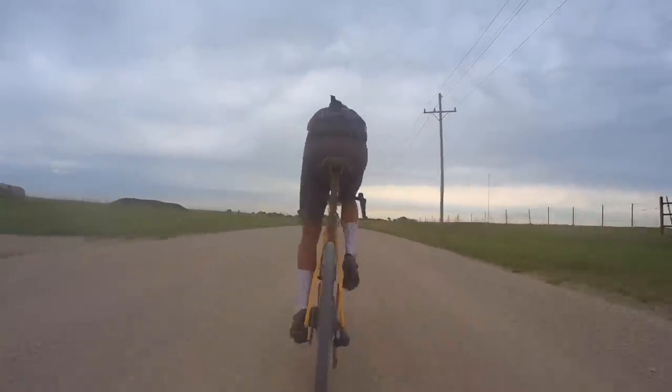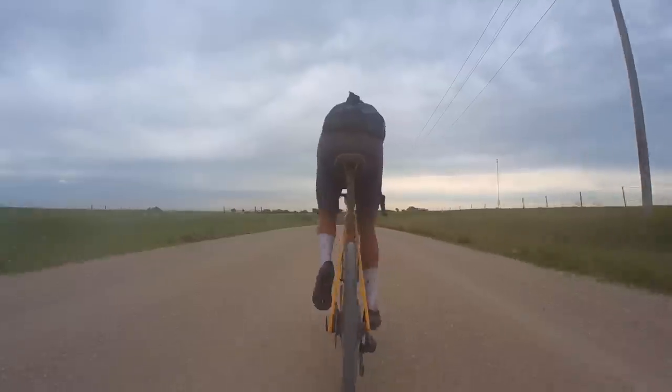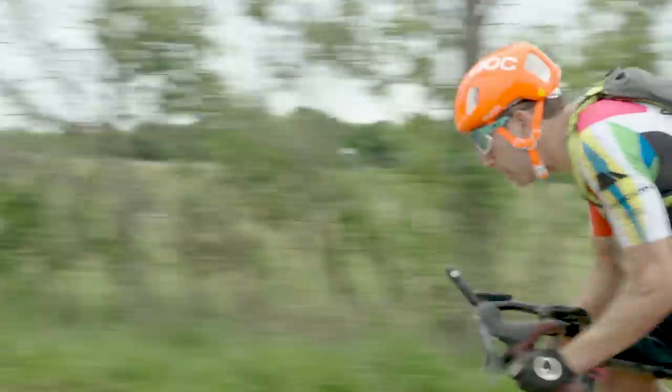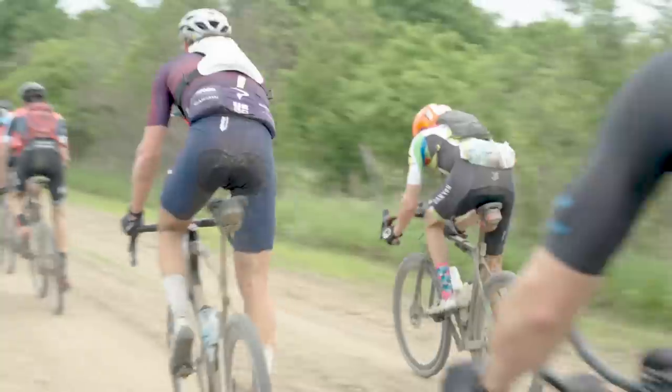He had flatted out of the front group, and I quickly told him about our strategy in hopes it would motivate him to help with the chase. He was able to do a lot of work at a really high pace — in fact, for about an hour, he was one of the only riders in this group of 20 doing the majority of the work.